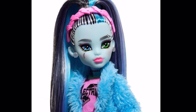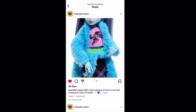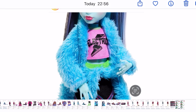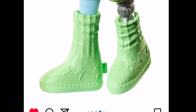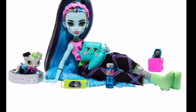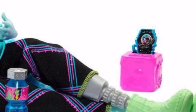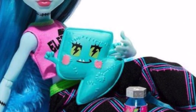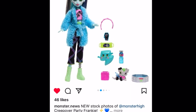Moving on to the Creepover series. Here we have Frankie — they look really nice with a high ponytail. The robe is okay, though the same robe design on each ghoul makes it feel a bit repetitive. The shoes look like Uggs, which is funny. Here they are lounging, using the robe as a blanket. There's a phone docking station that I bet doubles as a stereo/boom box, which is really awesome. The headband and pillow are cute.